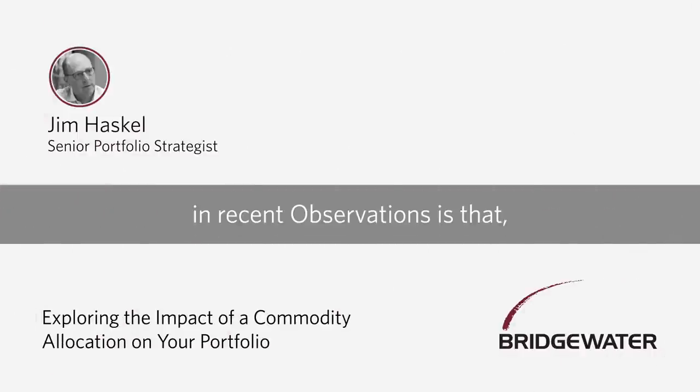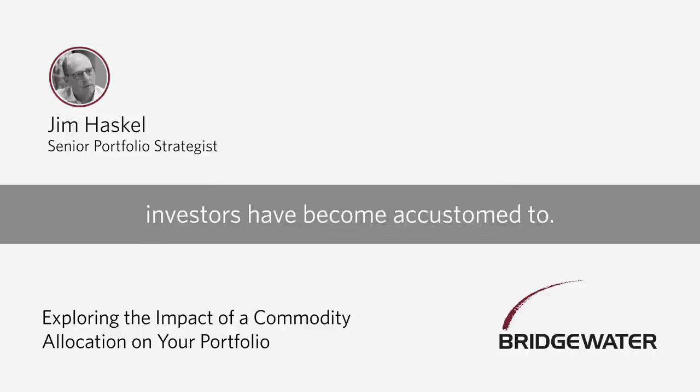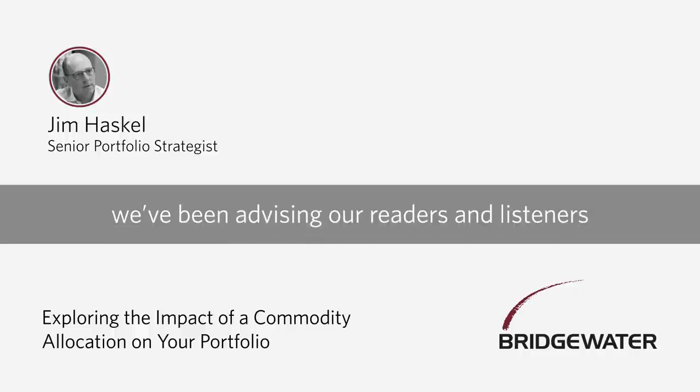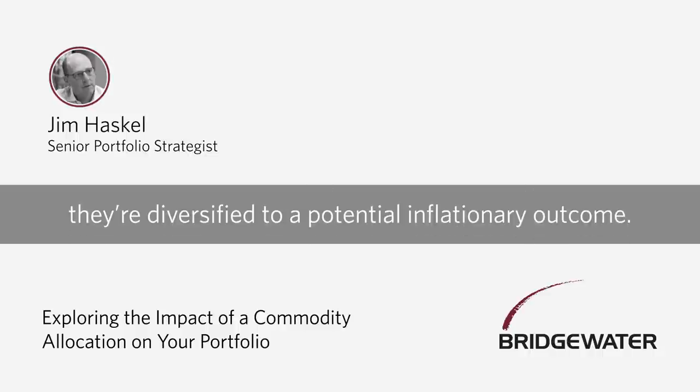One of the themes we've discussed in recent observations is that while nothing is certain, Monetary Policy 3 has the potential to lead to higher inflation than investors have become accustomed to. And because of this risk, we've been advising our readers and listeners on the importance of inflation-sensitive assets, like commodities, in their portfolios, so that they're diversified to a potential inflationary outcome.